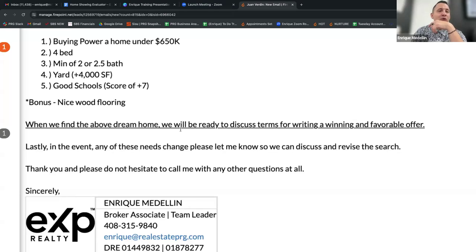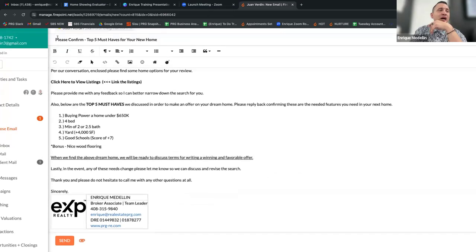The key part of the email is: 'When we find the above dream home, we will be ready to discuss terms for writing a winning and favorable offer.' That's the key — Dan, when we find this home, we're going to discuss how to write a winning and favorable offer. And: 'In the event any of these needs change, please let me know so we can discuss and revise the search.' Notice at the top it says 'Please confirm' — you need some sort of confirmation from them, whether emailed or texted, so it's documented.